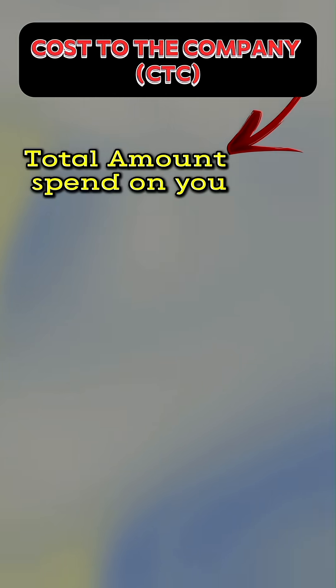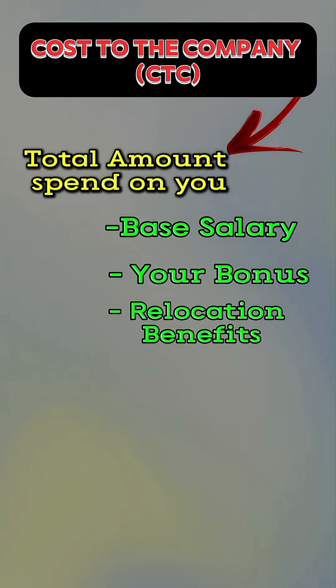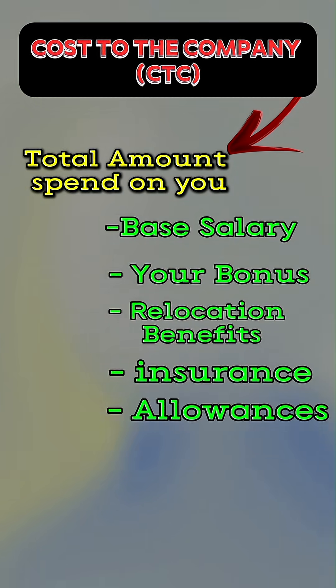CTC means the total amount a company will spend on you, including your base salary, your bonuses, relocation benefits, insurance, allowances, and so many other different perks.